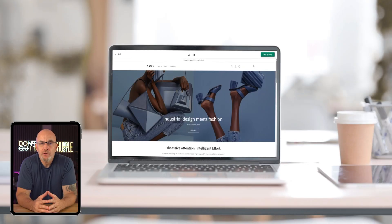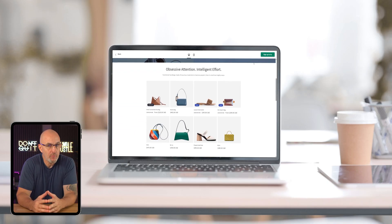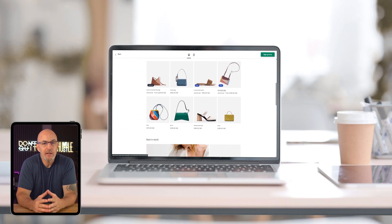Once your products are added and everything's polished up, your store will start to look and feel complete. You're not just building a site anymore, you're setting yourself up to make real sales.